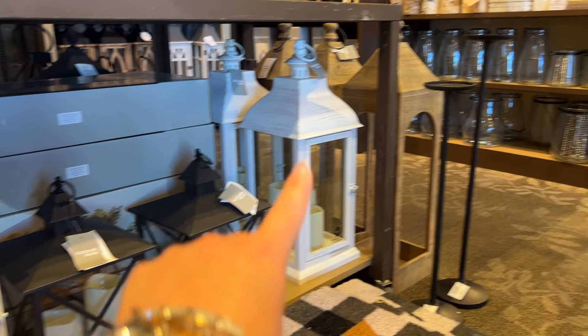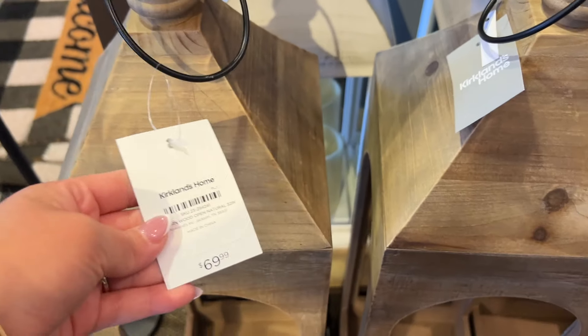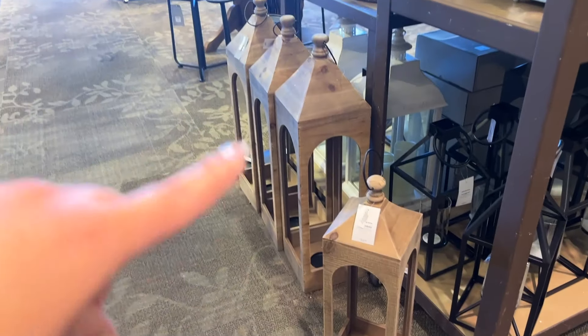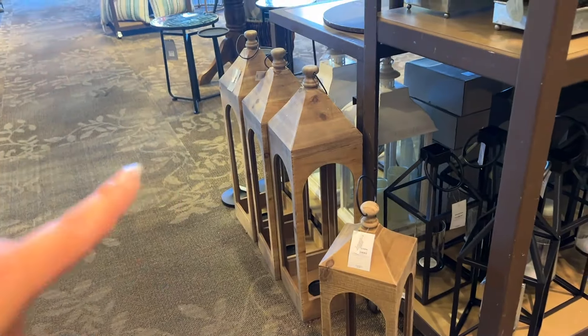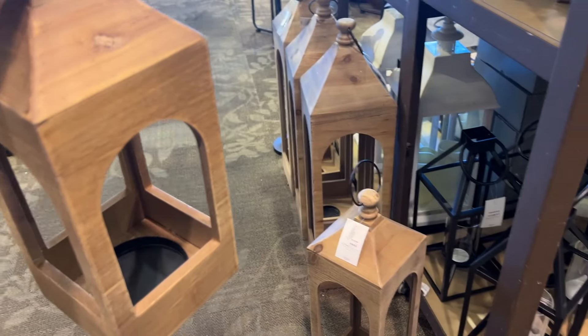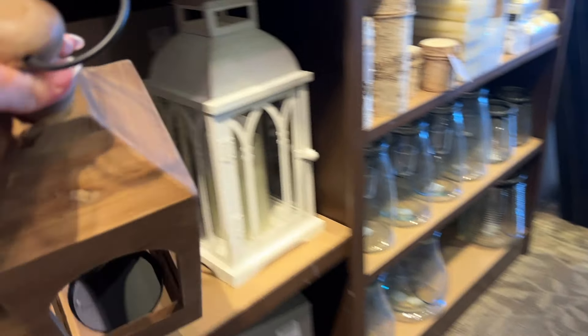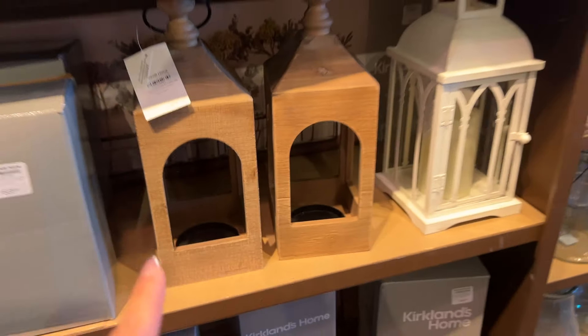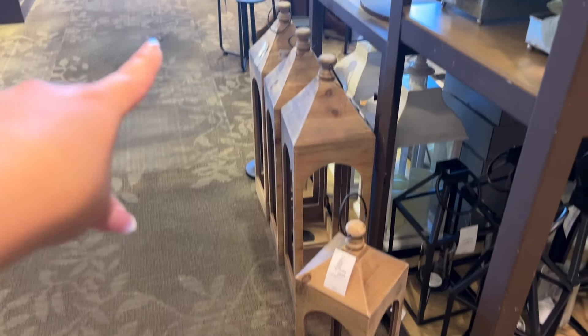We see these lanterns — I really like this one. I'm loving this color. It's $69, but look how gorgeous they are, they're very, very tall. The shorter version will be $39.99. You can see the difference in size. They also have a lot of different options. There's a teeny tiny version — the tag says $24.99. So the tiny one is $24.99, the mid-size is $39, and the tall one is $69.